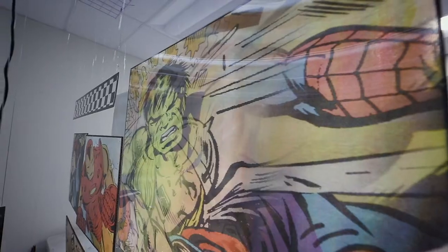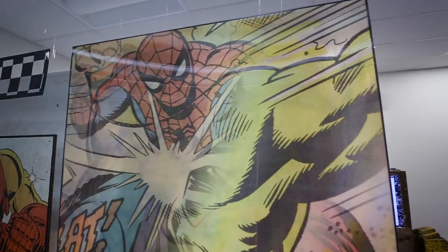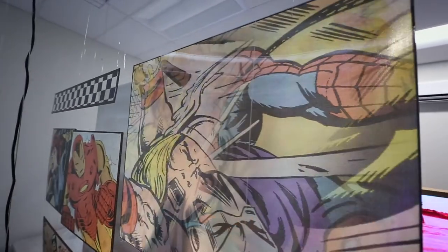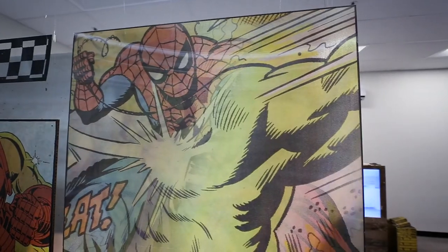Recently we did a very large job of lenticulars. We contacted individuals at Fujifilm to explain to us how to achieve a lenticular on the Onset. We were able to run over a thousand sheets and it came through great. We were printing a project that someone thought might take weeks, and we had it done in a couple of days.